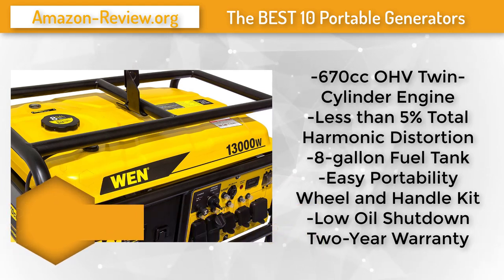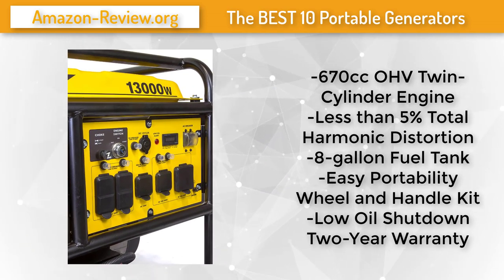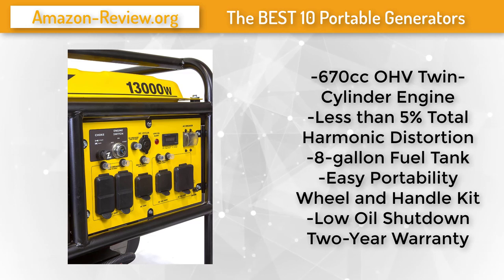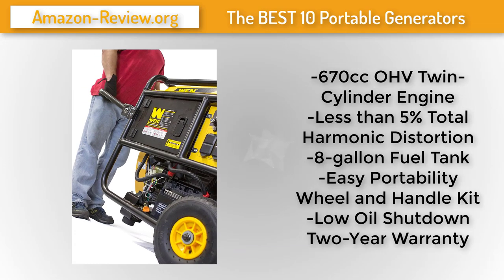The 8-gallon fuel tank provides long-term operation with a 7.5-hour run time at half load, while the wheel and handle kit allows for easy transportation. This generator includes four 120V 20A outlets, one 120V 30A RV outlet, one 120/240V 30A twist lock, one 240V outlet, and one 12V DC car charger-style outlet.